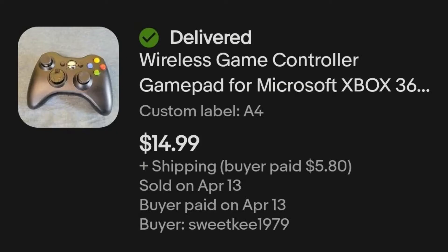Next up was this wireless game controller for Xbox 360 — just a generic Xbox 360 controller. I got it in the electronics mystery box from Catch and Deals, the second electronics box which was the video that just posted a couple days ago. I paid $7.75 for each item in that box and this one sold for $14.99 plus shipping.